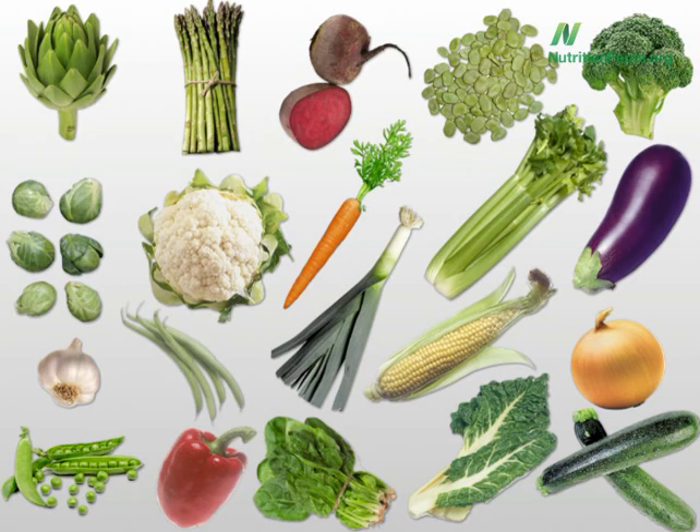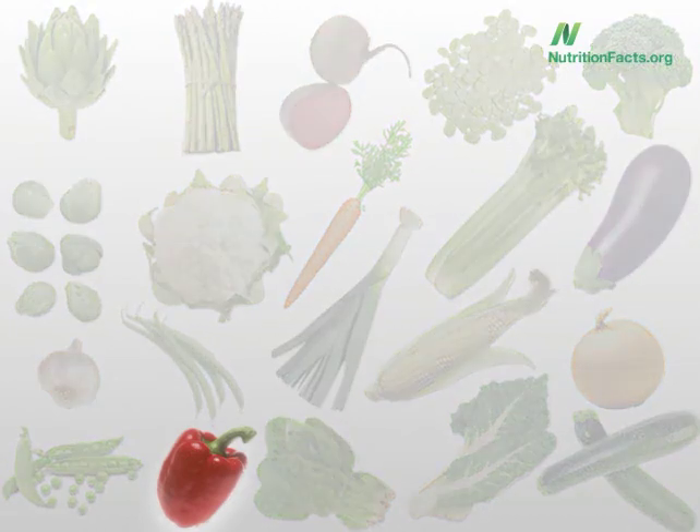Which is the one vegetable really best to eat raw? Artichoke hearts, asparagus, beets, broad beans, broccoli — hope we don't have to eat raw Brussels sprouts — cauliflower, carrots, celery, eggplant, garlic, green beans, leeks, corn on the cob, onions, peas, bell peppers, spinach, Swiss chard, or zucchini? The most vulnerable vegetable is bell peppers. Do try to eat those raw.